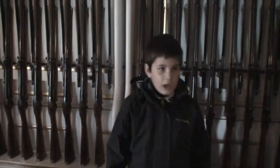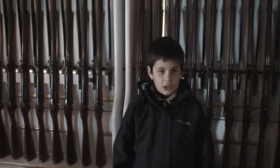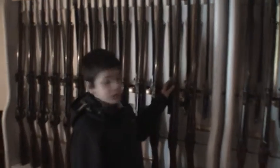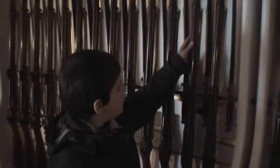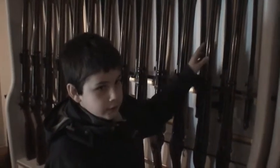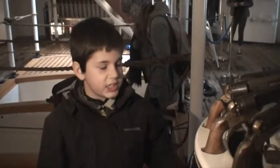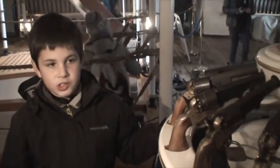This is the armory where weapons and swords are kept. The swords can attach to the ends of these rifles and make it a bayonet. This is how neatly the weapons are stored.